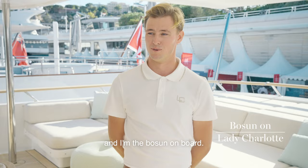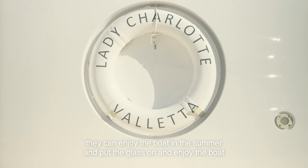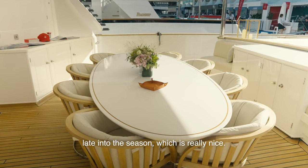My name is Aidan and I'm the boatswain on board. I think the guest favorite spot on board is, since we've done the extension, building that winter garden that we have on the back — it means they can enjoy the boat in the summer and put the glass on and enjoy the boat late into the season, which is really nice.